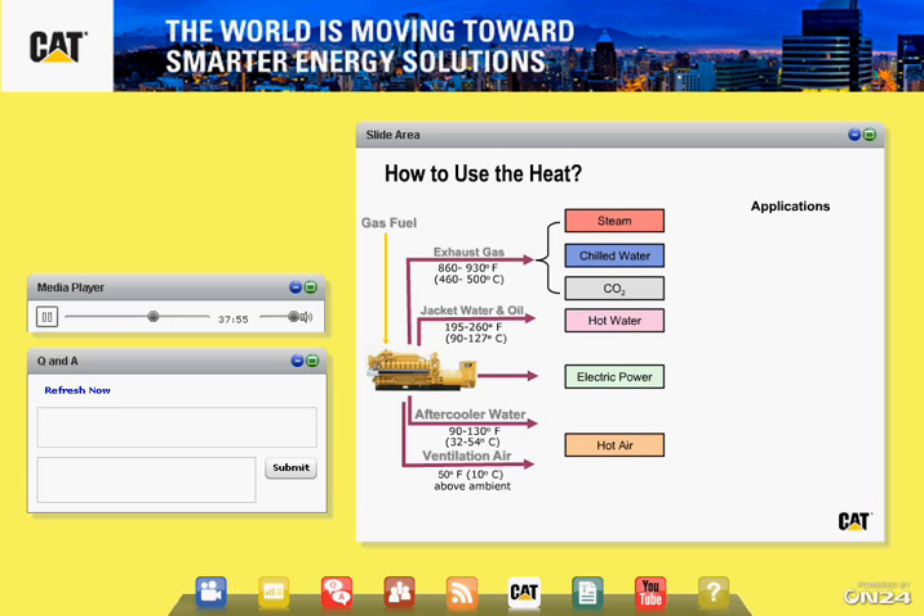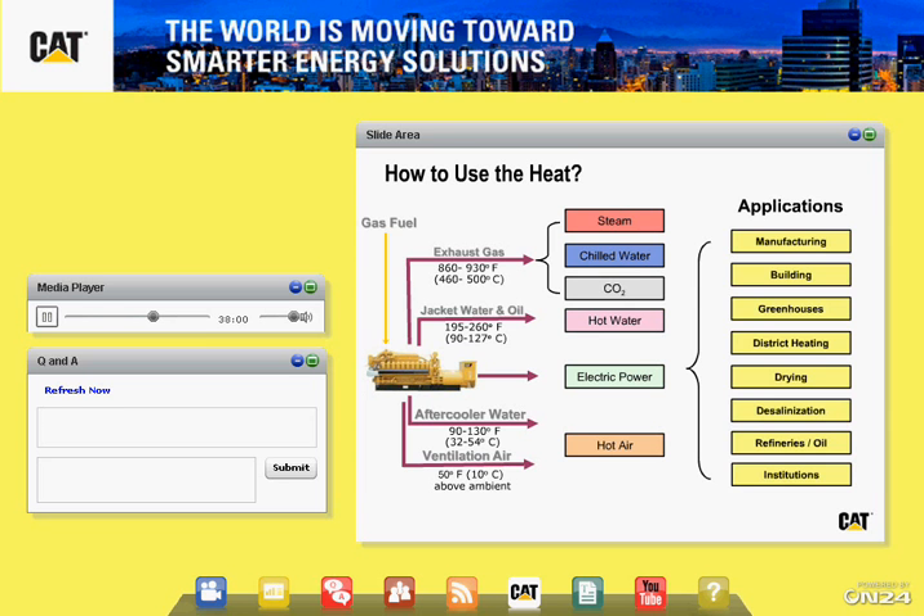The applications these systems go into are many — manufacturing, office buildings and facilities, greenhouses, district heating plants, drying purposes, brick kilns, wood processing facilities. Desalination is of popular use, particularly in coastal areas where there is a need to desalinate water — the heat from these systems works very well in those applications. Refineries, oil processing, and institutions — very similar in scope to district heating type plants where you can use the heat for productive purposes.